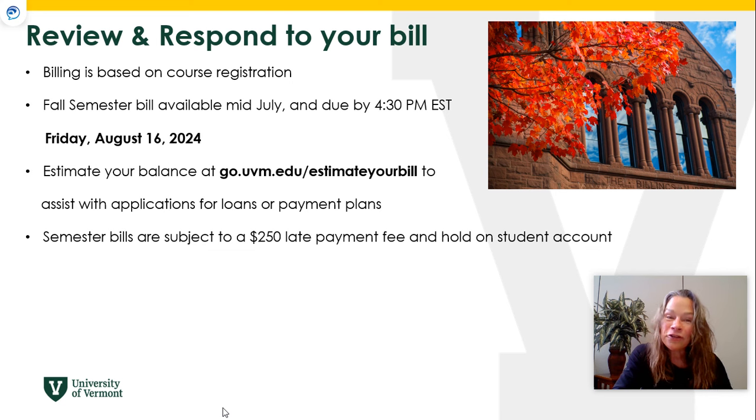Your billing is based on your course registration. Fall semester bills are available in mid-July — you should look at your email around July 11th. That bill is due paid in full by 4:30 on Friday, August 16th. If you want to estimate your balance before the bill comes out, you can do that at go.uvm.edu. Please know that semester bills are subject to a $250 late payment fee and a hold on the student account.